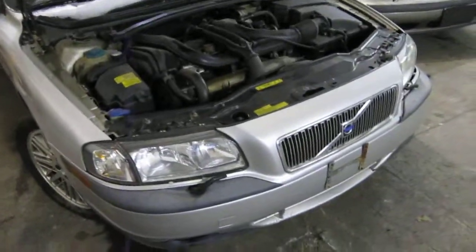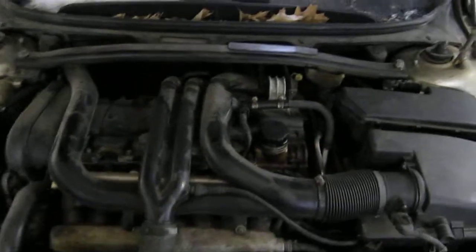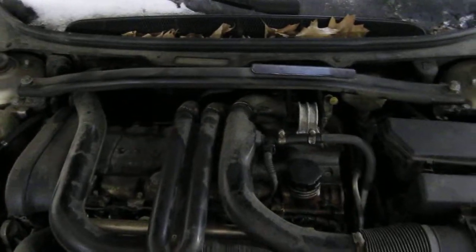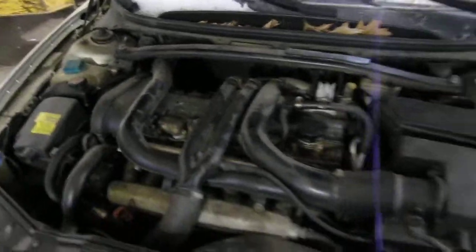Hello and welcome to Tom's Foreign Auto Parts video portion of our inventory. Here we have a 2001 Volvo S80. This vehicle has a 2.8 liter twin turbo California emissions engine.